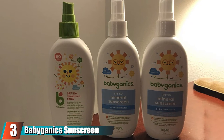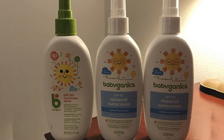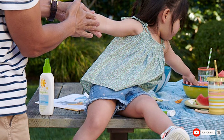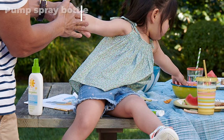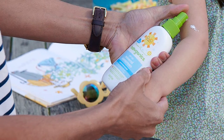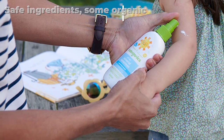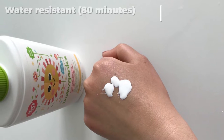At number three, we have Babyganics Sunscreen Spray. For the wiggliest of kids, we love the Babyganics Sunscreen Spray because it's a little easier to apply than lotion. An added perk is that it comes in a safer classic pump rather than an aerosol, which Dr. Garshik says may be flammable and should not be inhaled. Like other sunscreens on our list, zinc oxide is one of the active ingredients, as well as Babyganics' seed oil blend, which includes oils from tomato, cranberry, raspberry, black cumin, and sunflower seeds.